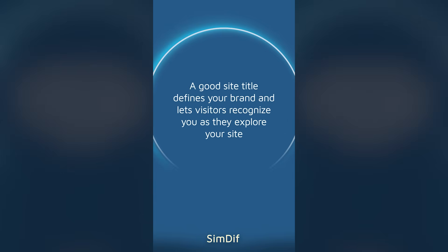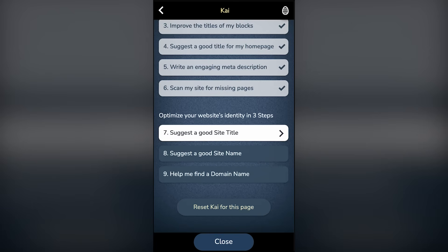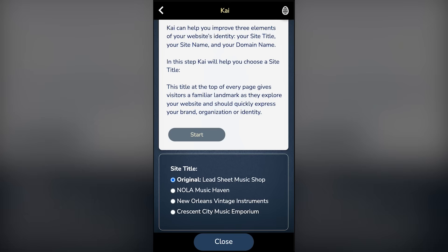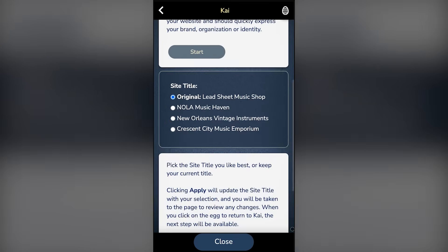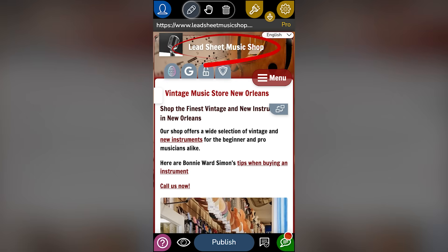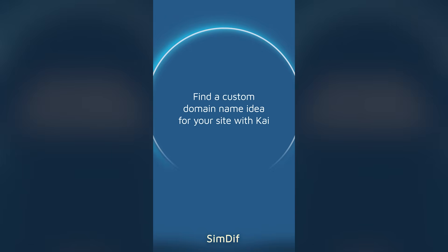A good site title defines your brand and lets visitors recognize you as they explore your site. Find a custom domain name for your site with CHI.